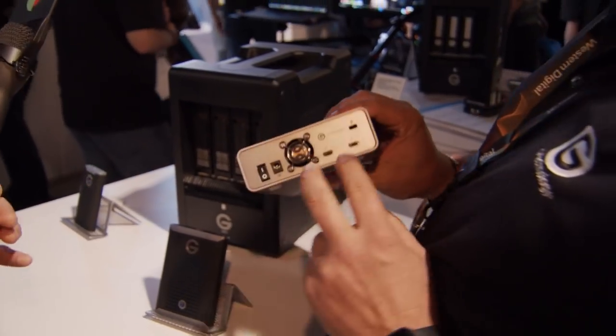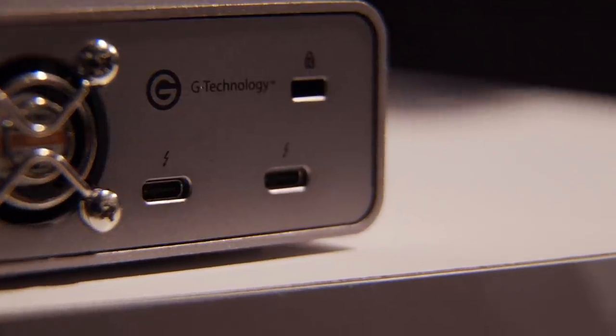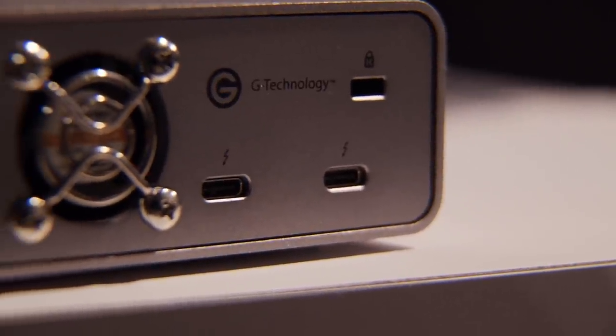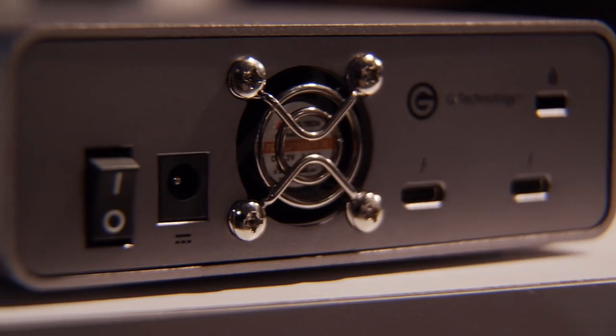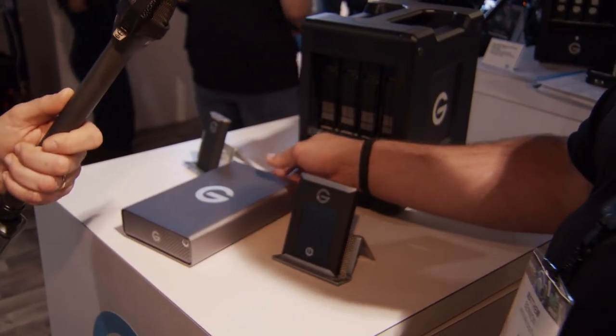On the back, we've got two Thunderbolt 3 ports so I can daisy chain it. It does take external power, but with daisy chaining I can add five additional devices and still ride that awesome Thunderbolt 3 connectivity. This will be shipping early May, and the price ranges from $1,300 to $7,000, going from 960 gigs all the way to 7.68 terabytes.